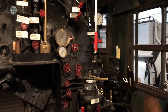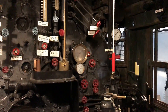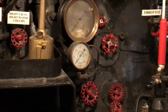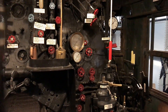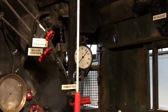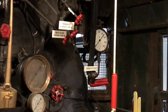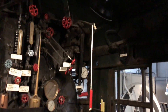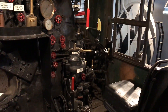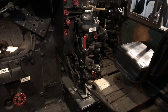On the right side we have the engineer's controls. The large gauge is the boiler pressure gauge; the smaller gauge is the cylinder back pressure gauge; and up here is the speedometer. You also have the throttle lever, whistle cord, reverse gear, brake stand, and down here the controls for the live steam injector.